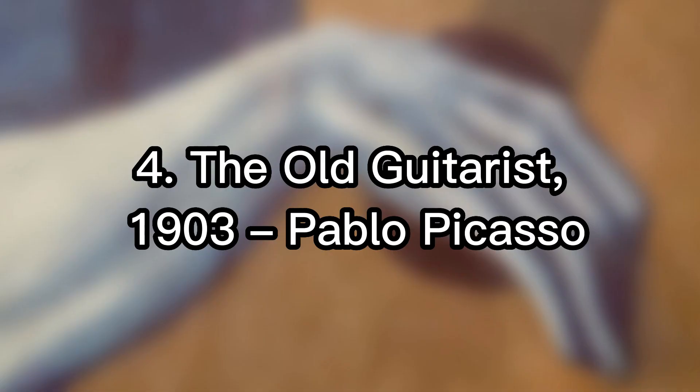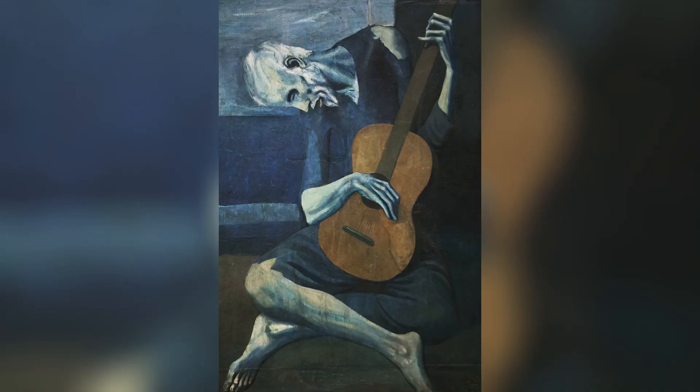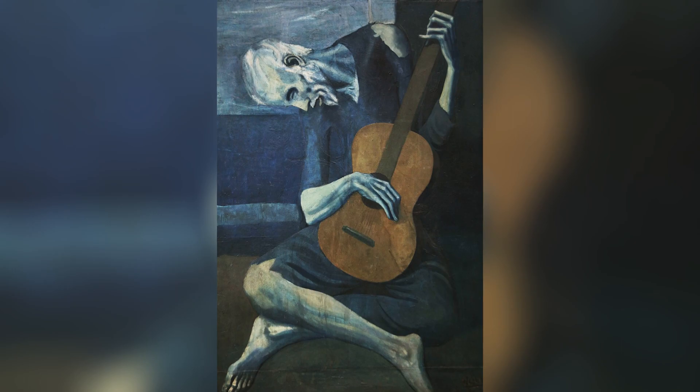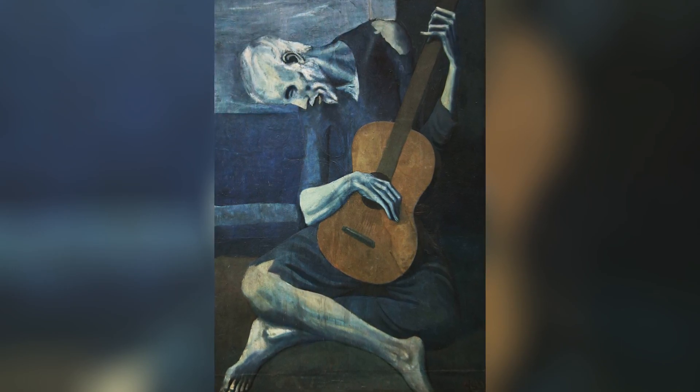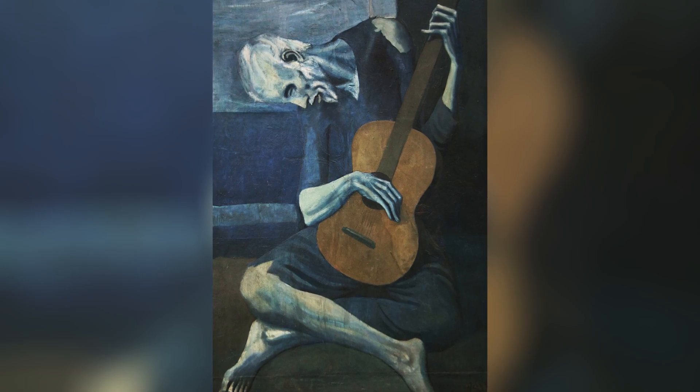4th place: The Old Guitarist, 1903, Pablo Picasso. The Old Guitarist is an oil painting by Pablo Picasso, which he created in late 1903 and early 1904. It depicts an older musician, a blind man, wearing shabby clothes, playing the guitar in the streets of Barcelona.